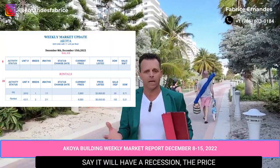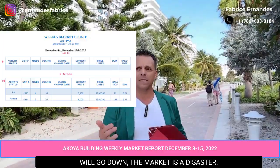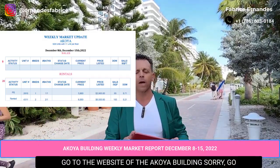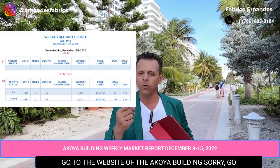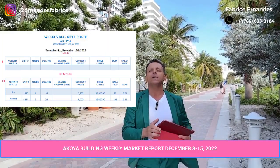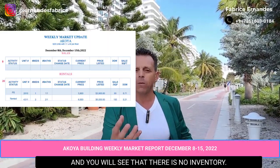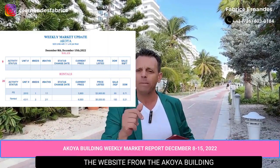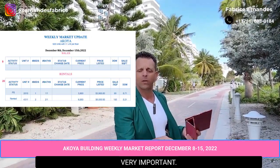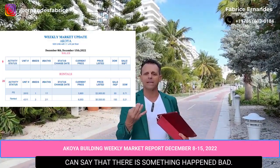Remember, a lot of people say there will be a recession, prices will go down, the market is a disaster — but take a look. Go to the website of the Acoya building, or go to Castle Beach too, because this is the same building on the line here on Collins. You will see there is no inventory. The website is www.acoyareports.us.